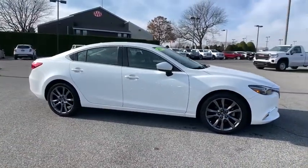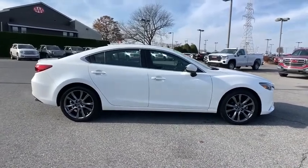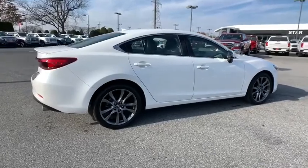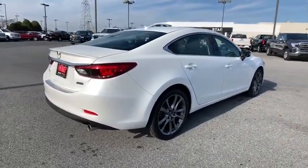This vehicle has less than 25,000 miles. Here are some of this vehicle's great options: navigation system, traction control, power passenger seat, dual airbags, alloy wheels, power steering, and four-wheel disc brakes.